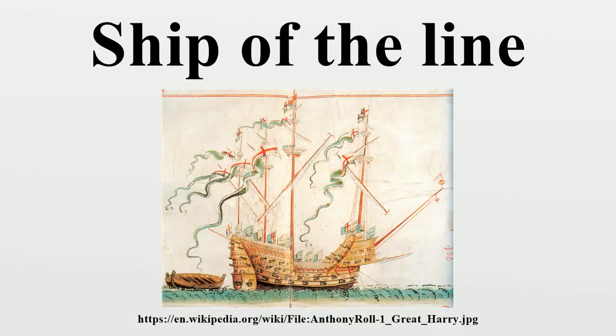A ship of the line was a type of naval warship constructed from the 17th through to the mid-19th century to take part in the naval tactic known as the line of battle, in which two columns of opposing warships would maneuver to bring the greatest weight of broadside firepower to bear. Since these engagements were almost invariably won by the heaviest ships carrying the most powerful guns, the natural progression was to build sailing vessels that were the largest and most powerful of their time.